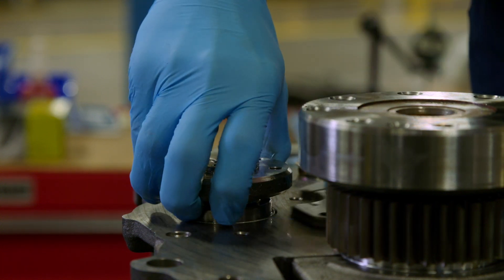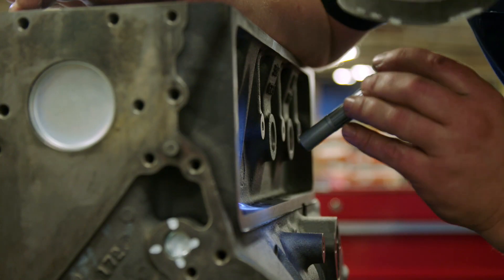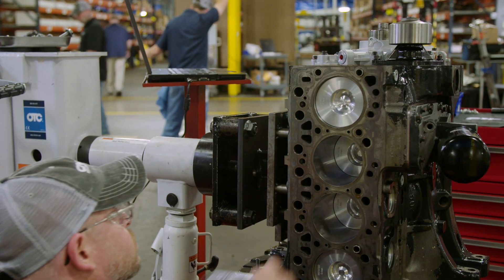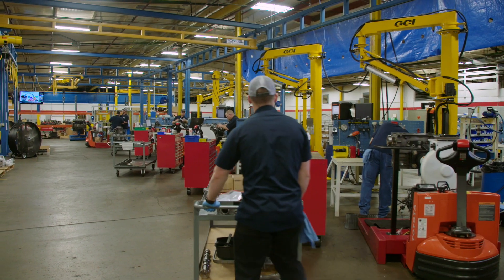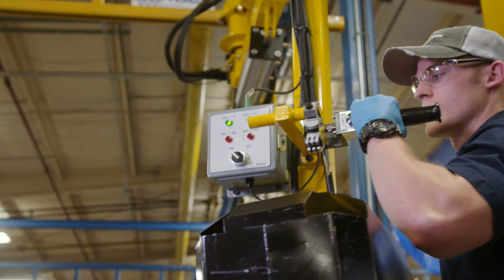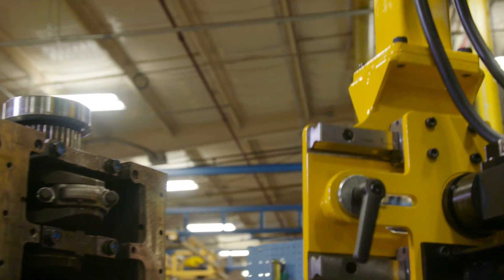As a global leader in sustainability, Reman plays a big role in promoting resource productivity and reducing waste. Given the fact that we're using raw materials which already exist, there's no mining, there's no smelting, there's no casting required for the raw materials that we use in remanufacturing.